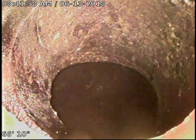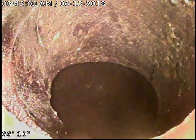We're at 7300 Shaftsbury. We're at the main now. We're going to pull back towards the yard trap. We'll be showing you a six-inch PVC spot repair and we'll narrate as we go.